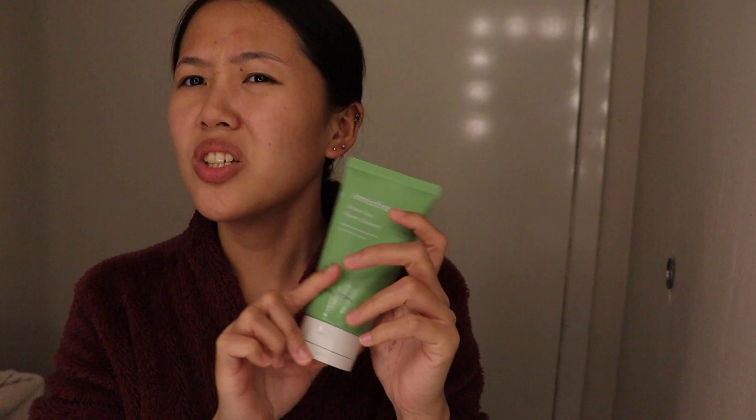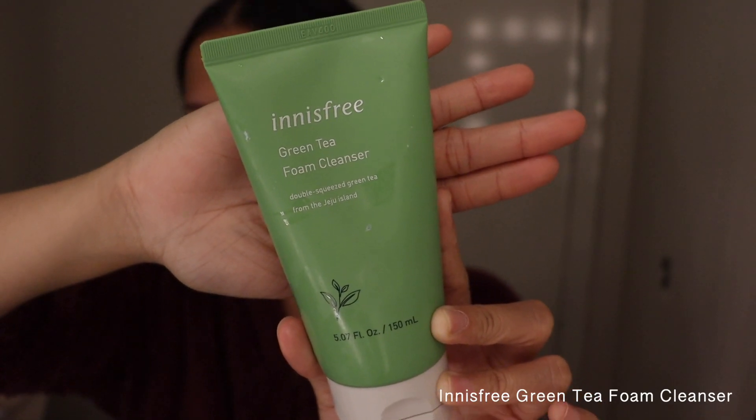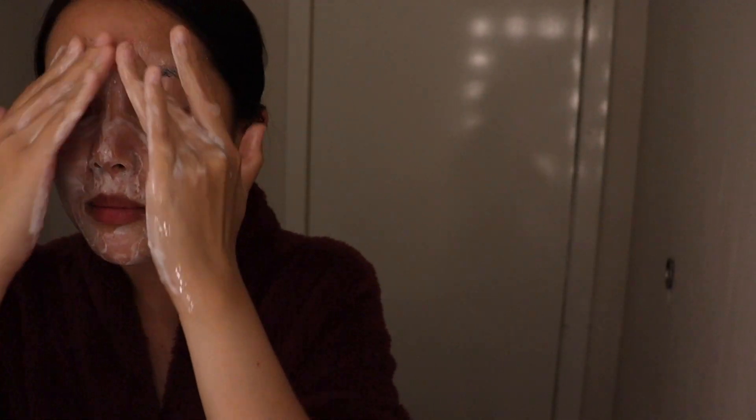I then use this foam cleanser from Innisfree. I usually just try products and see if they work for me — if they do, I stay with them; if they cause breakouts, I go bye. I use about this much, wet it with water, and foam it in my hands before applying it to my face. Lathering it in your hands minimizes having to rub on your face, which isn't really good for your skin.